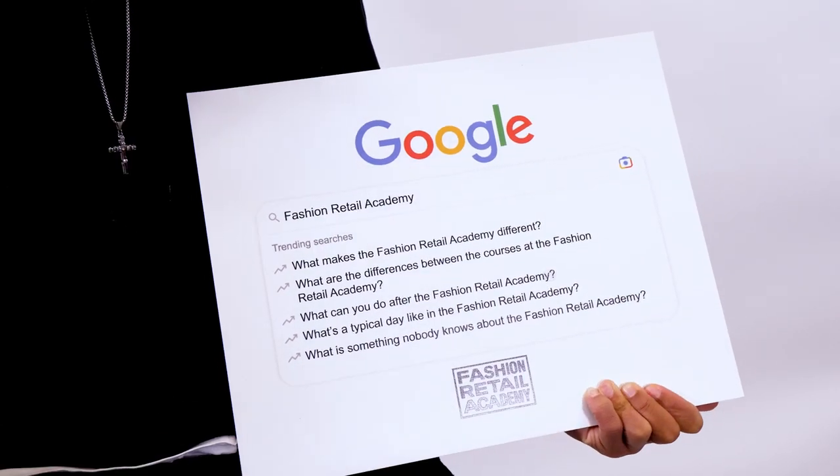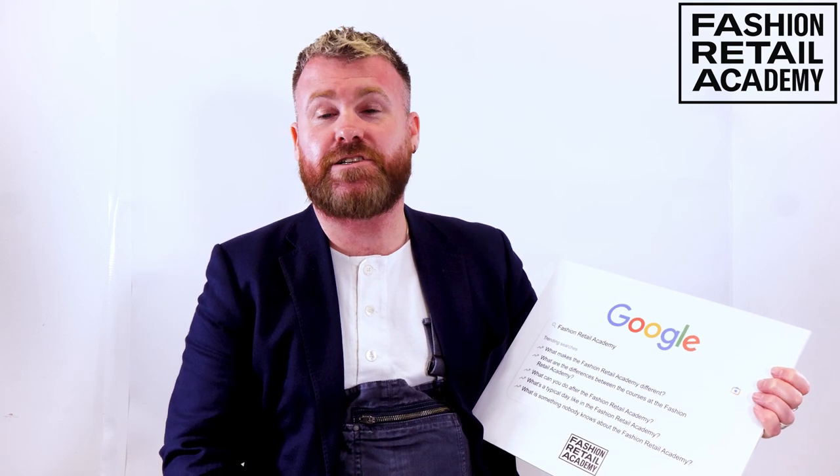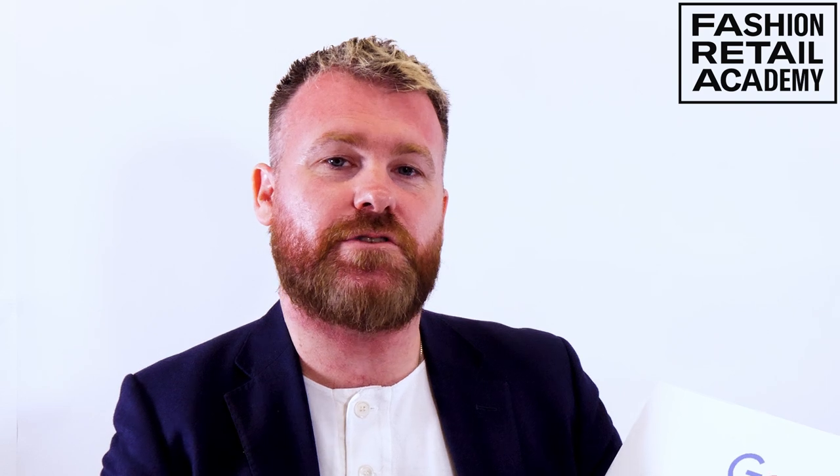Last question: what is something nobody knows about the Fashion Retail Academy? We were founded around 15 years ago precisely to give students the key skills that industry need. Industry and certain brands were noticing that students were coming out of university with degrees but not necessarily having the key skills to actually do the job. Our USP is to identify those key skill gaps and plug them, giving our students every chance to get those jobs. No one knows how good it actually is — our thoughts and considerations actually get taken in, students are considered, and our best interests are definitely taken into account here. The way the college listens to and cares about the students is amazing.